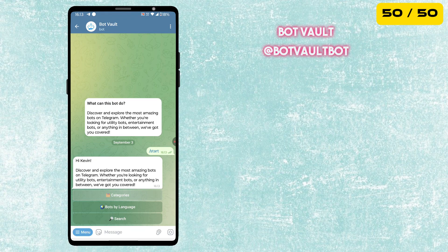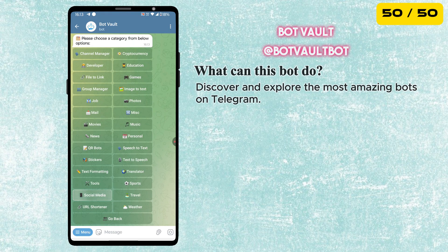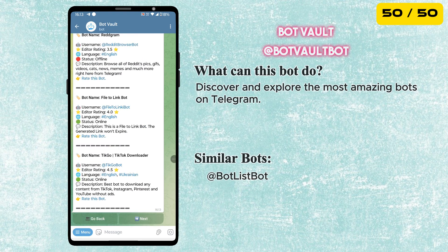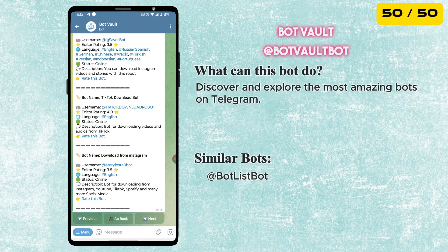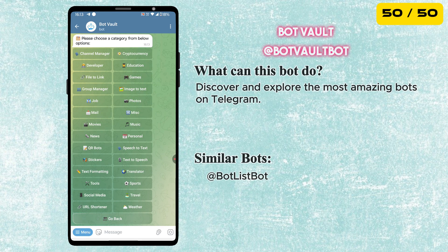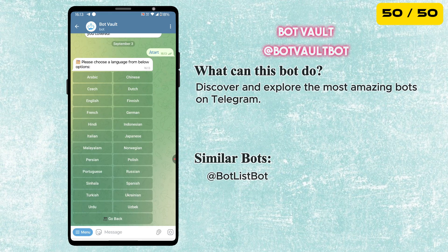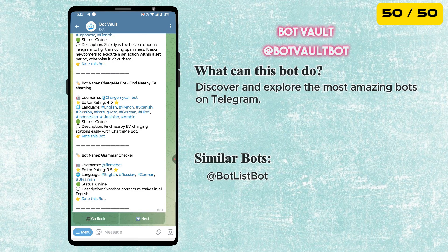And the last one is the Bot Vault. It is like a directory where you can discover and explore the most amazing bots on Telegram. If you did not find a specific bot in our list, you can use Bot Vault to search by category or even by language to find exactly what you need.